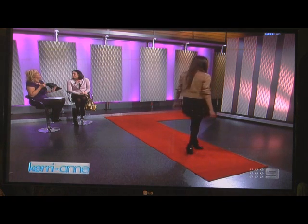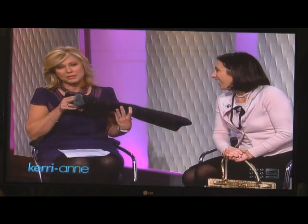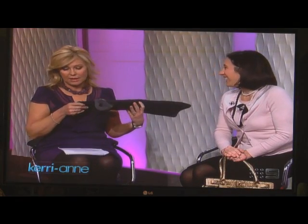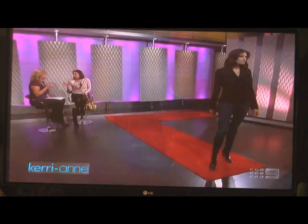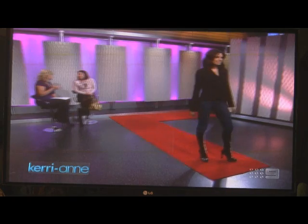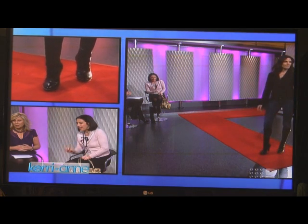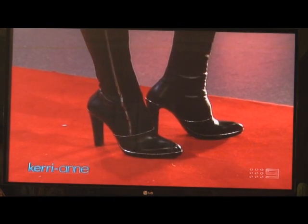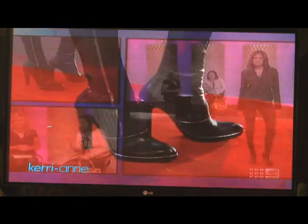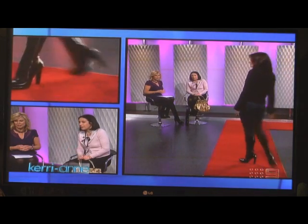If you take nice shoes out in the rain, you'll ruin them. These are from the hottest label at the moment — I love them because of the zip detail. They've actually made a feature of the zips, and you'll see this a lot: stars using zips or buttons and making that a feature on boots. It's really fun.